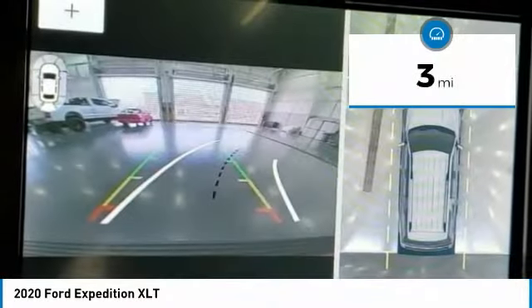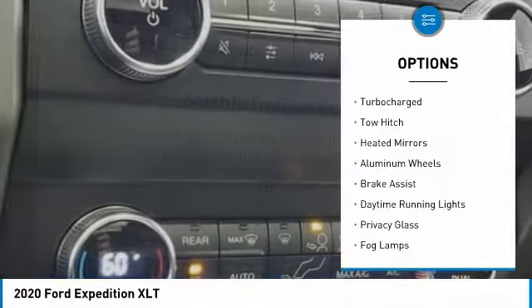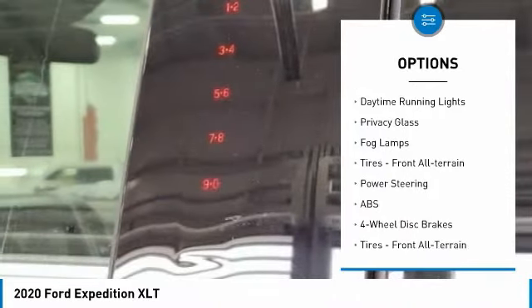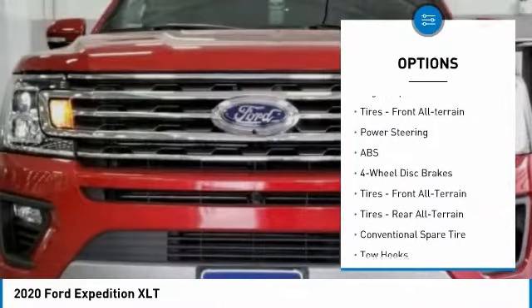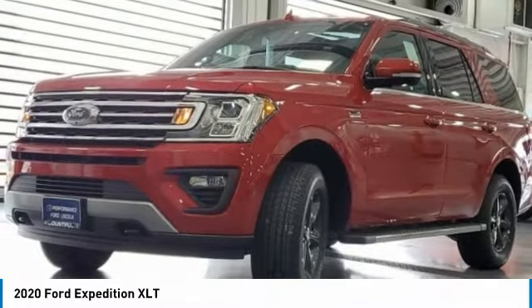This vehicle has less than 100 miles. Here are some of this vehicle's great options: four-wheel drive, turbocharged, tow hitch, heated mirrors, aluminum wheels, brake assist, daytime running lights, privacy glass, fog lamps, front all-terrain tires.